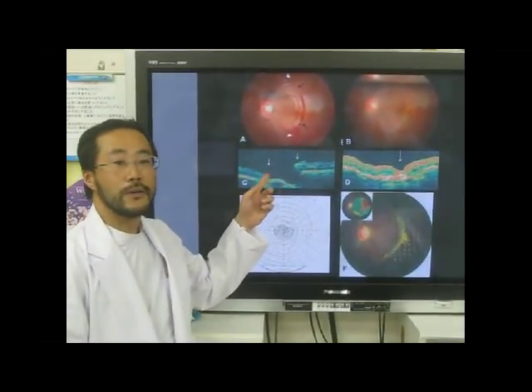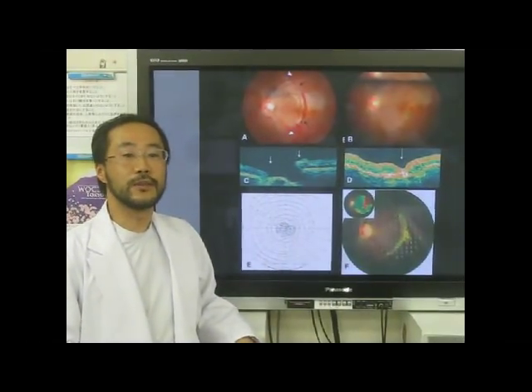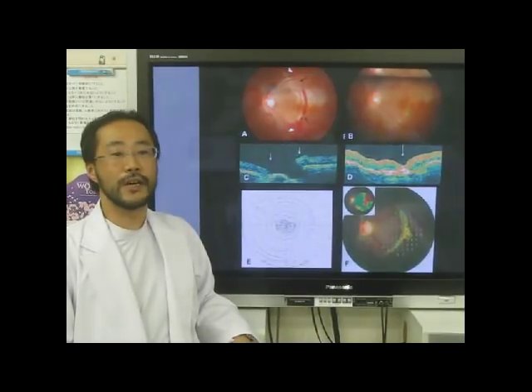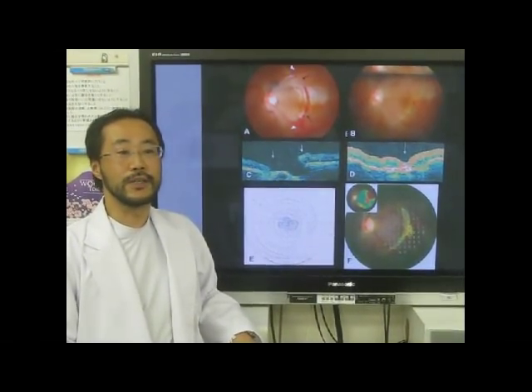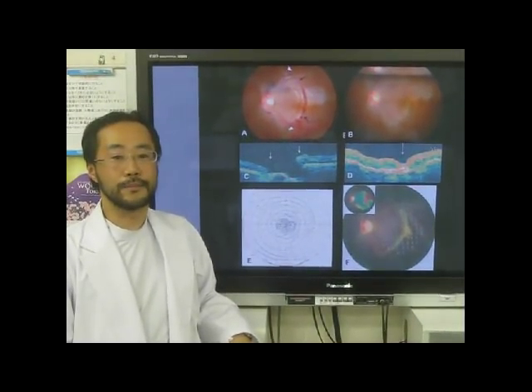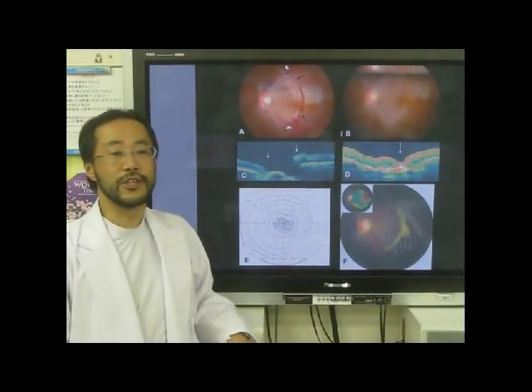OCT also showed a rupture of the retina and choroid. Sub-retinal hemorrhage near the disc and limited retinal detachment in the temporal fundus of the disc, and peripheral retinal edema was observed. Three days after injury,